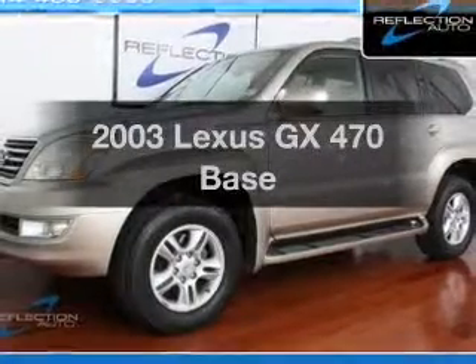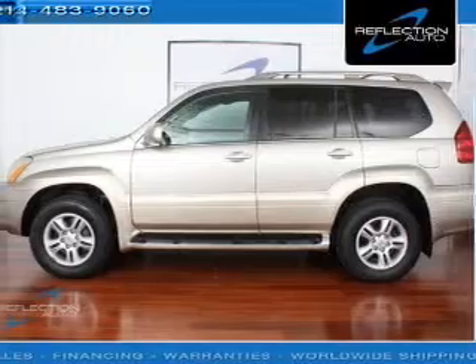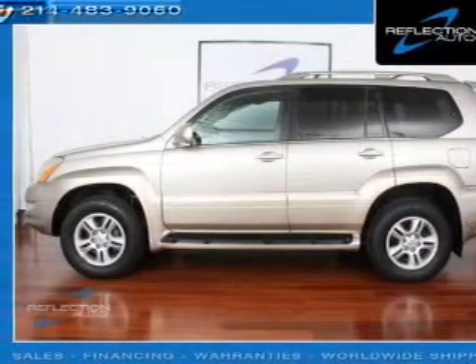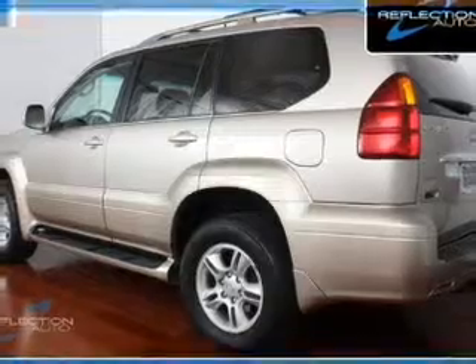Presenting the 2003 Lexus GX470 — everything you need under one roof with this great vehicle. With a powerful 8-cylinder engine connected to a smooth-shifting 5-speed automatic transmission.